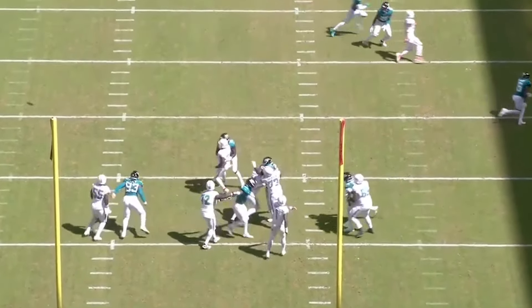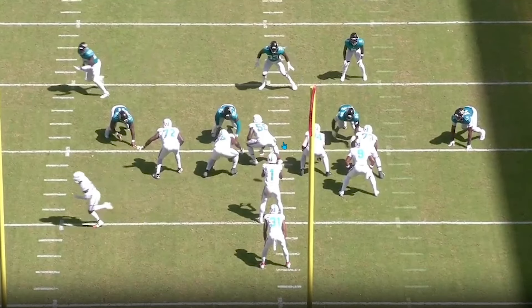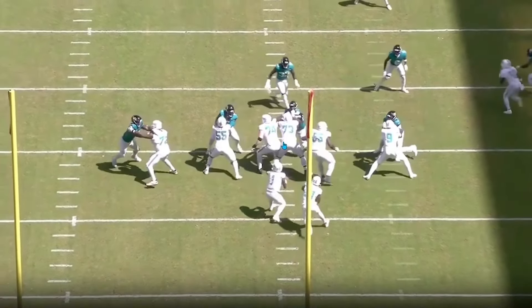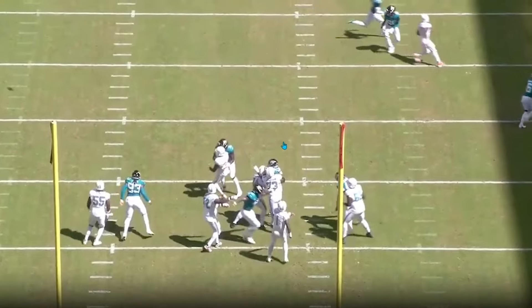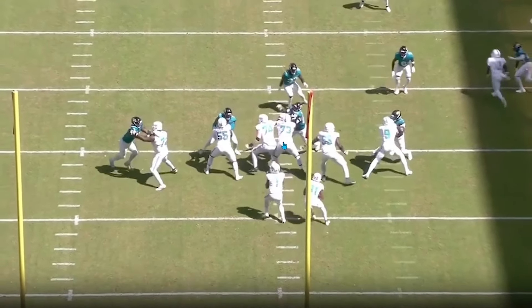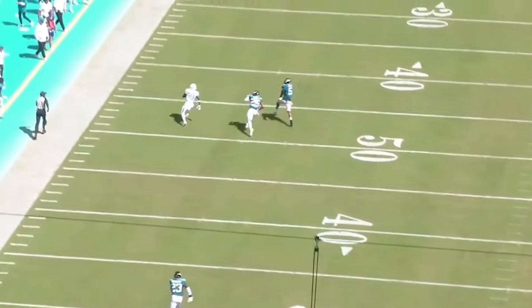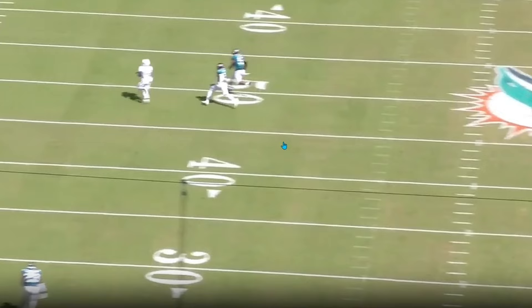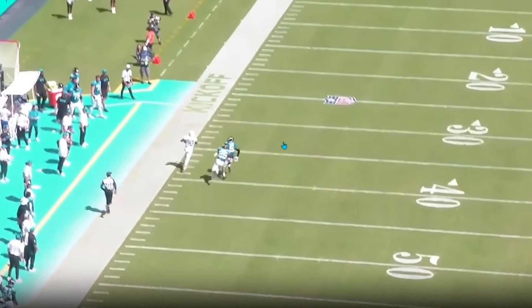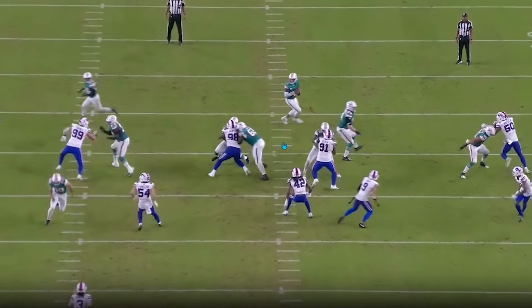When people talk about the offensive line, especially with someone like Tua, the O-line will look worse in quotation marks with him out, because Tua gets rid of the ball so quickly and plays with great timing. If Skylar Thompson or Tyler Huntley is playing, they might escape more pockets being more athletic, but they'll hold onto the ball longer, which could make the line look worse. The O-line in pass protection isn't super important unless it's true one-on-one pass sets, which it rarely is.